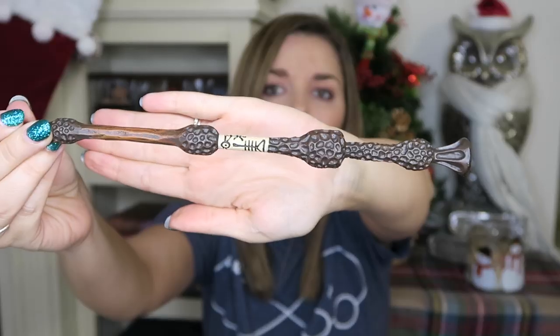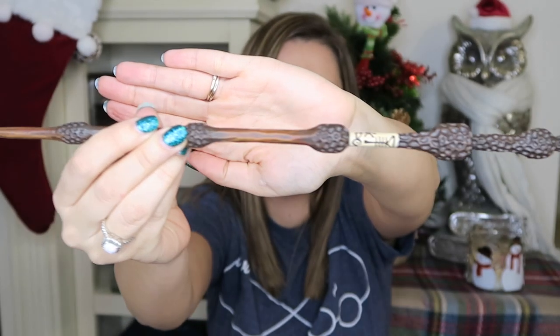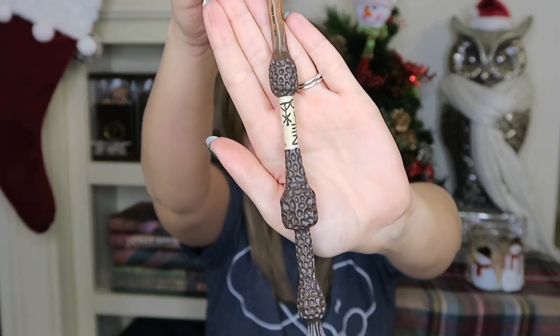The Noble Collection also sells wands. I have three wands to show you. They come in a really nice box, though the packaging doesn't tell you whose wand it is on the outside. Each wand comes with a little certificate slip from the Noble Collection. It has little ridges and really cool symbols. Dumbledore's wand is $37.50.